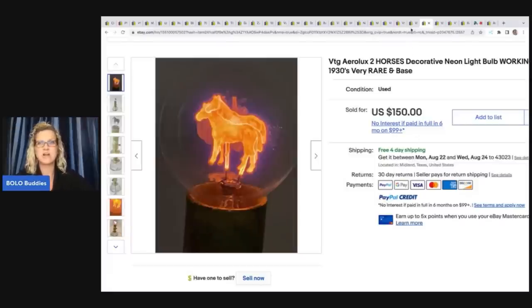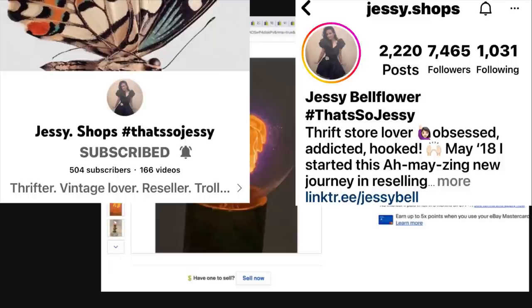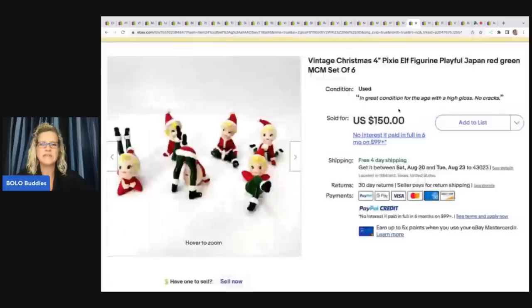While we're talking about Jesse Shops, you guys have to go follow her on Instagram — she will make you smile. She's also on YouTube. I will link her down below.